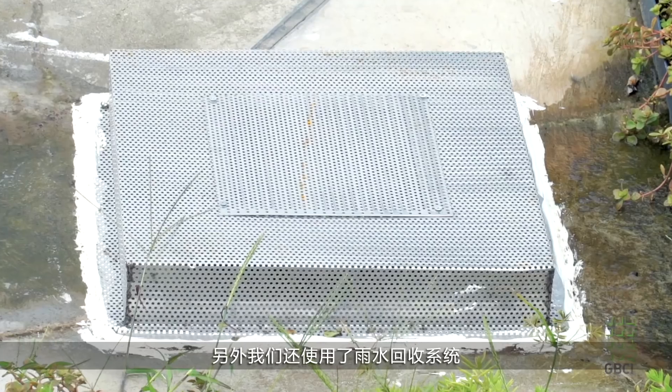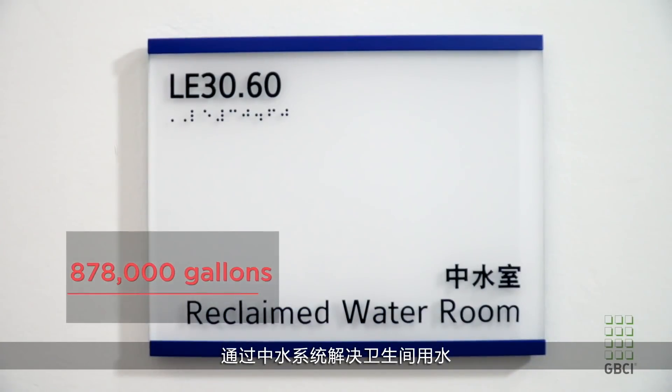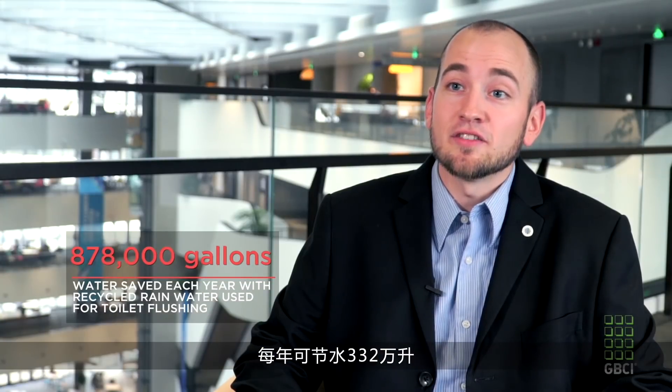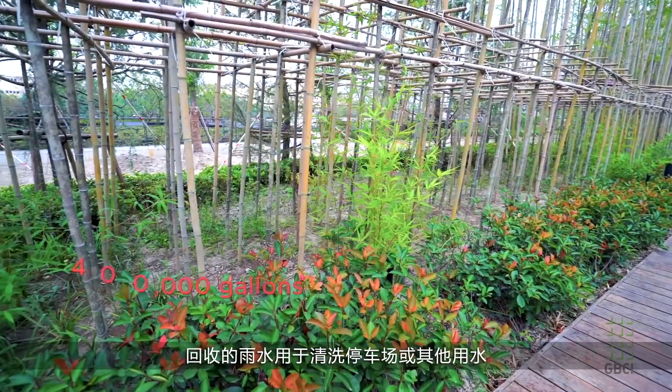We capture rain water. The gray water system goes to flush the toilets, and that saves us about 878,000 gallons of water each year. The rain water we use for washing down the car park, irrigation, and other miscellaneous water loads on site, and that saves us about 400,000 gallons of water each year.